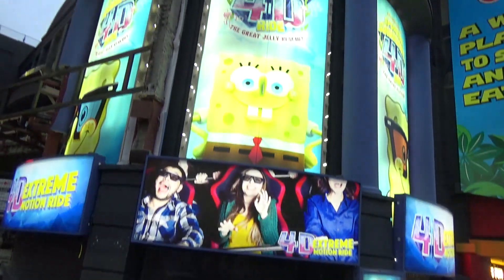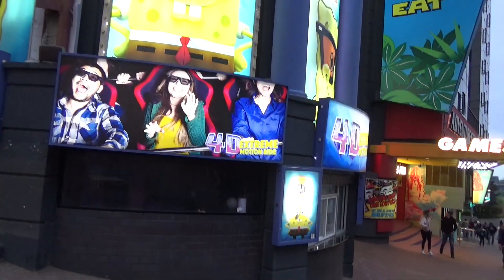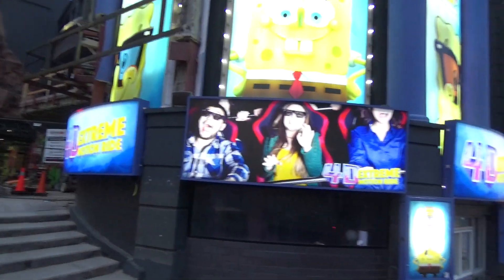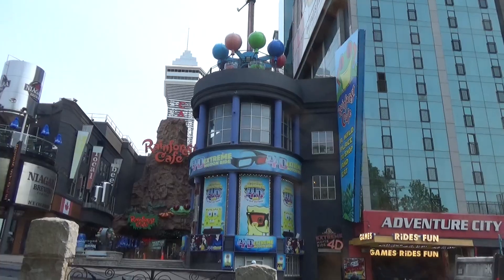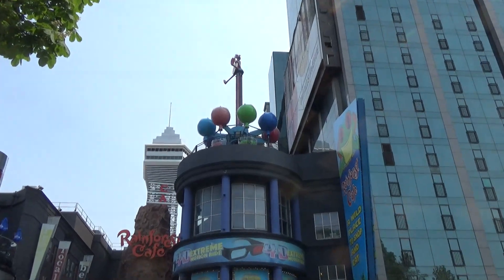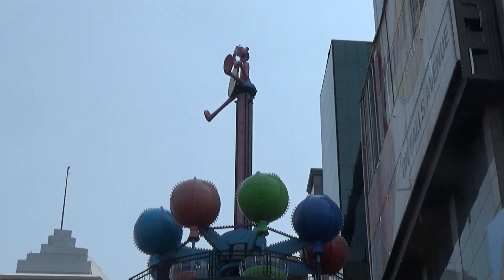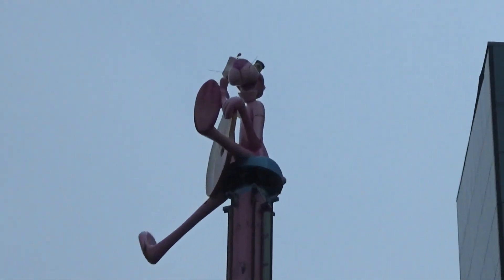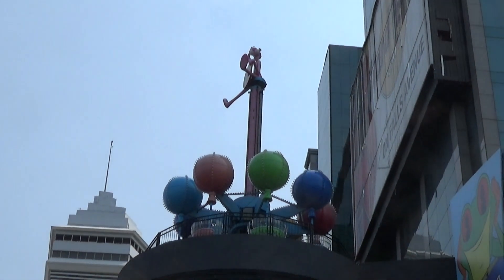There's apparently a 4D Spongebob ride — we didn't see it, but if they do have it, it's actually a pretty good ride film. On top of that Spongebob simulator building there is an old Zamperla Samba Tower ride themed to the Pink Panther, which I assume has not run in years. There were no signs for the ride at all when we went in that building.